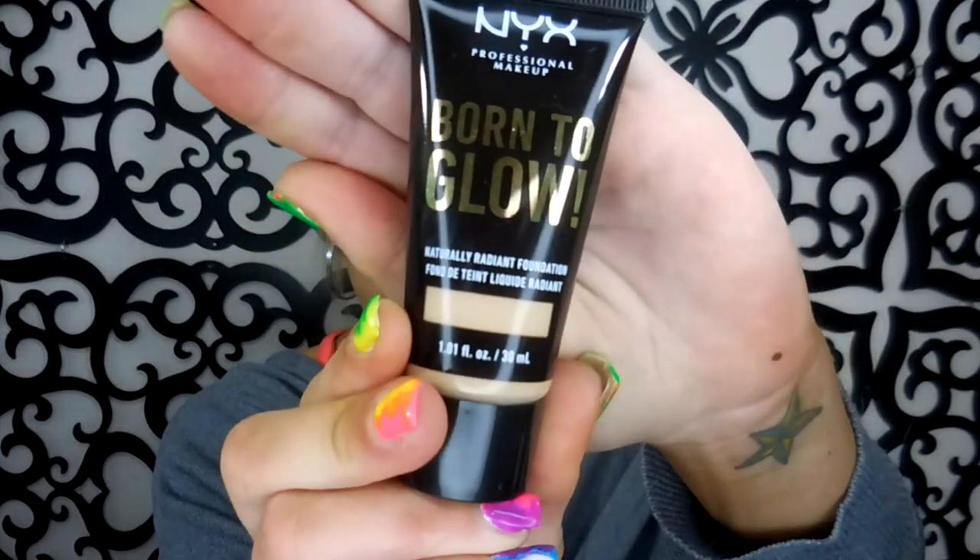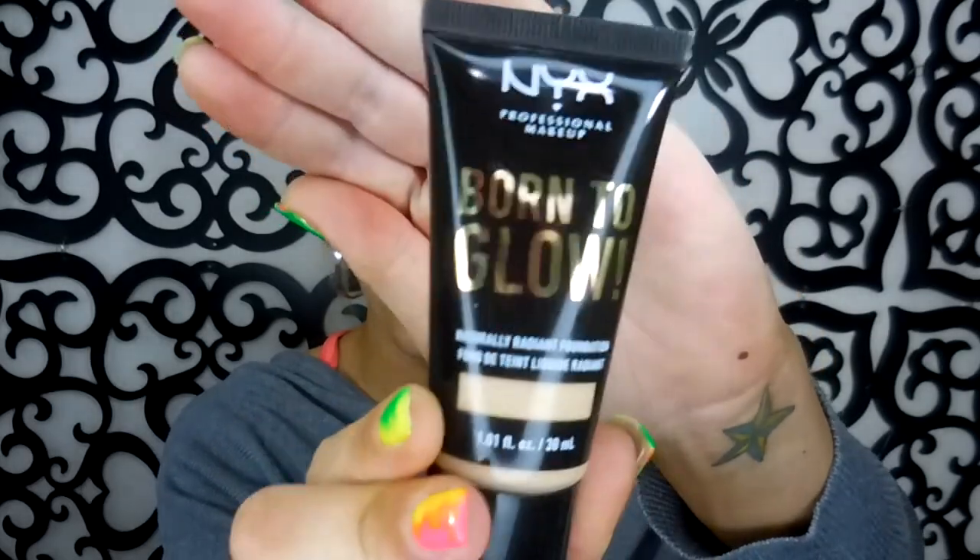Today we are going to be trying the new NYX Born to Glow Foundation. This little bugger was so hard for me to find. I did see somebody else use it on YouTube a few weeks ago, and then I went to London Drugs here in Lethbridge, where they have two full aisles of NYX products, and it was not there.